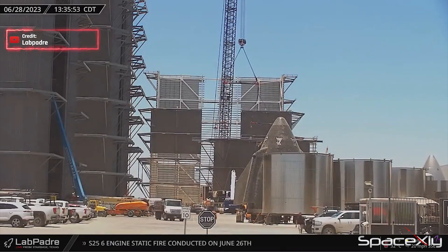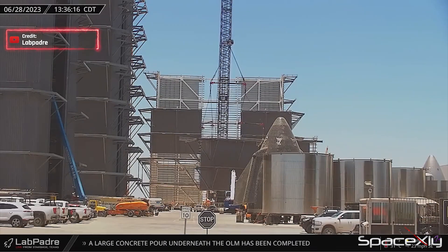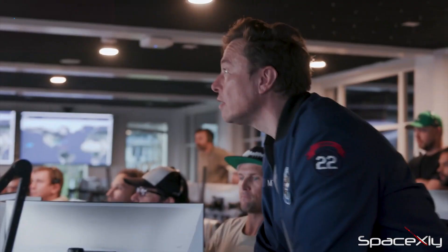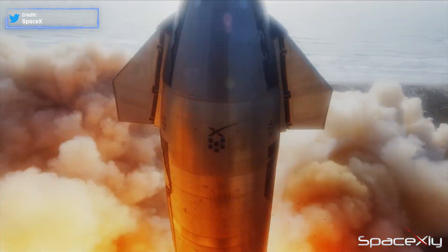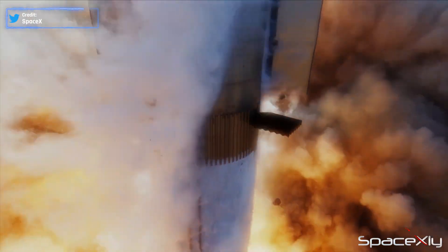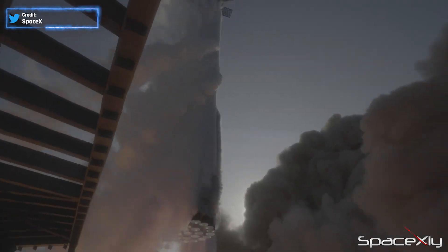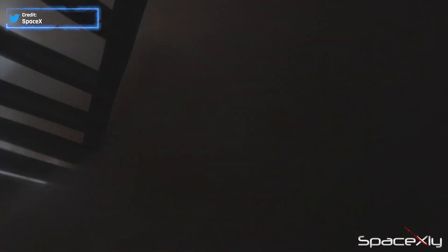Back at the production site, the new Megabay number two is rising — it has already reached its third level. It's just fascinating how SpaceX tries to scale up Starship production while upgrading the entire launch pad after just the first launch attempt. Do you think SpaceX is on track to pull off a launch in August like Elon said? I would love to hear what you guys think.